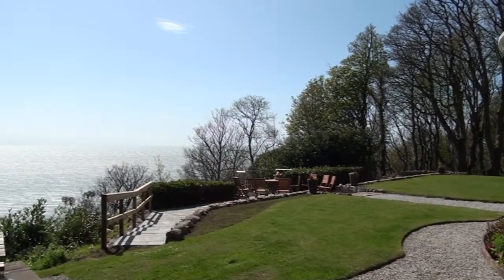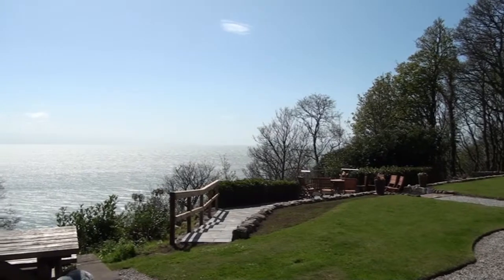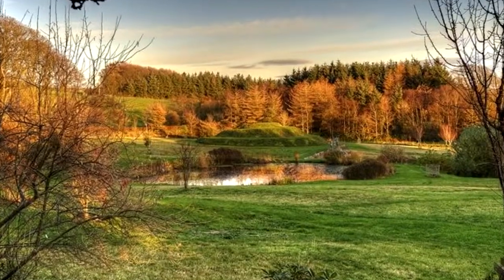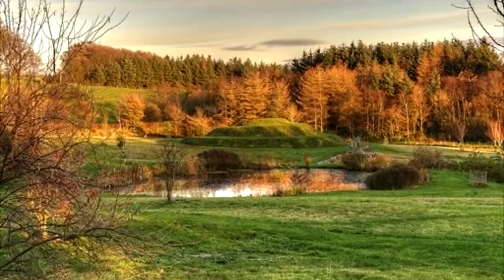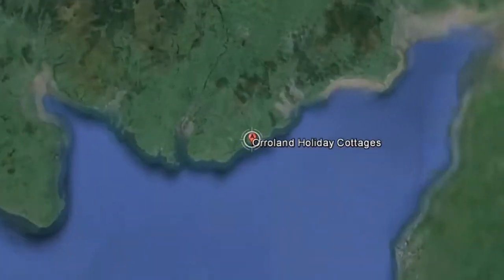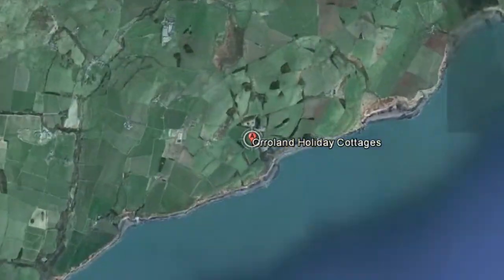Welcome to Orroland, a unique hideaway perched right on the edge of the stunning Solway coast in the beautiful unspoilt surroundings of Dumfries and Galloway. Just two hours from Glasgow and Edinburgh and around one hour from the border or the Irish Sea Ferries.